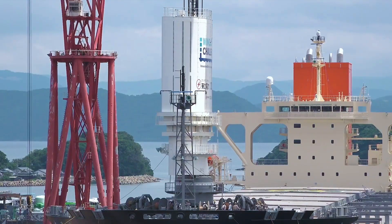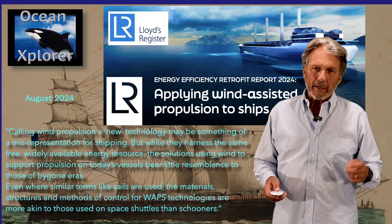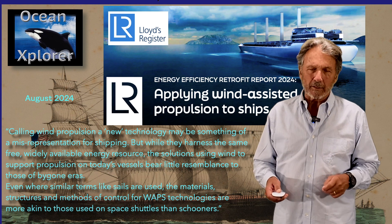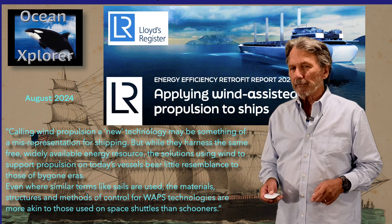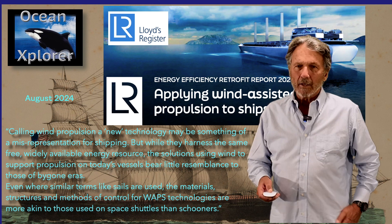The commercial sector is fully embracing wind propulsion, and the yachting sector, aside from sailboats, has not been using this new technology and adapting it to expedition yachts. We're going to be the first ones to do that. In the notes under this video you'll find a link to this Lloyd's Register report — download it and check it out because it is very interesting.